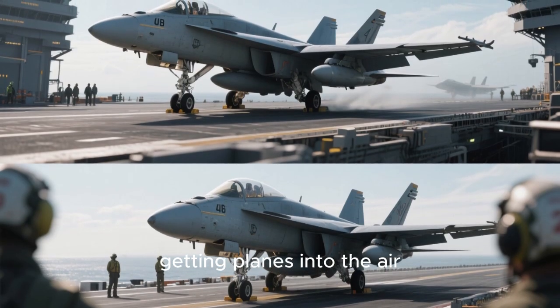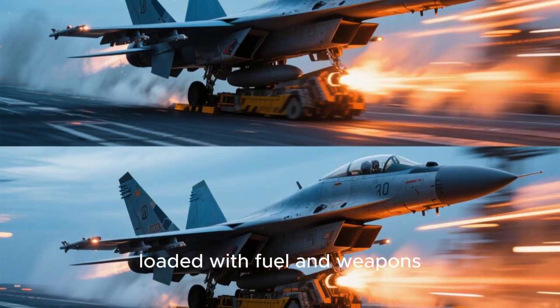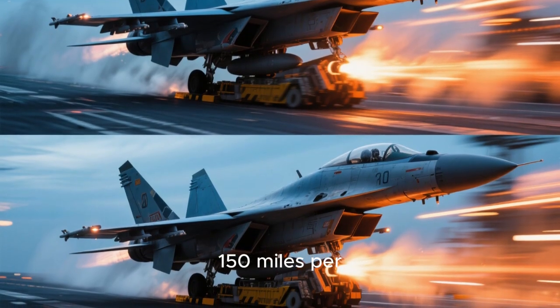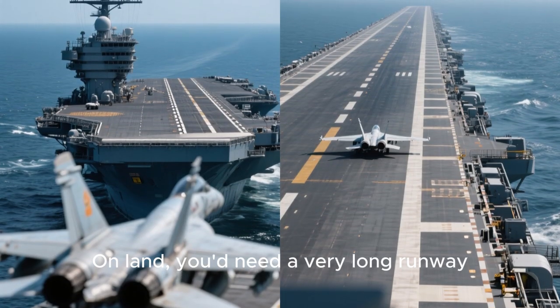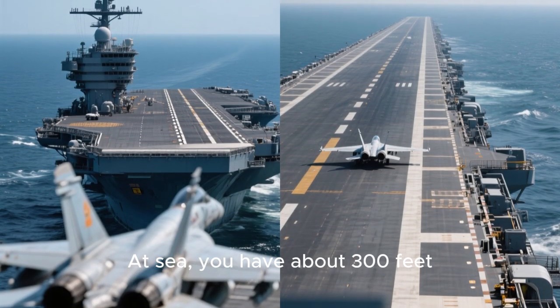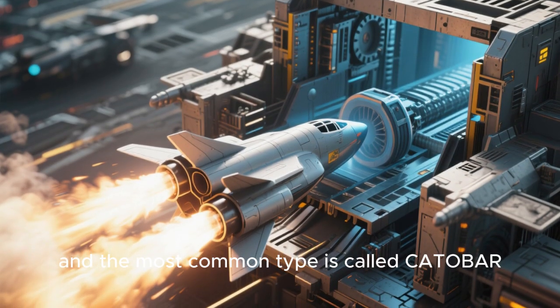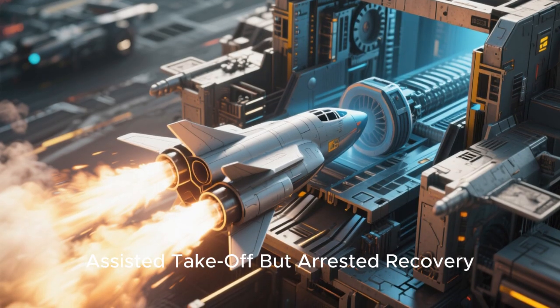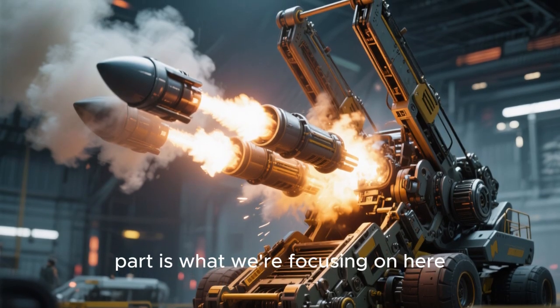First up, let's talk about getting planes into the air. Imagine trying to get a 30-ton aircraft loaded with fuel and weapons from zero to over 150 miles per hour in just two seconds. On land, you'd need a very long runway. At sea, you have about 300 feet. This is where the catapult system comes in, and the most common type is called CATOBAR, which stands for Catapult Assisted Takeoff but Arrested Recovery. The catapult assisted takeoff part is what we're focusing on here.